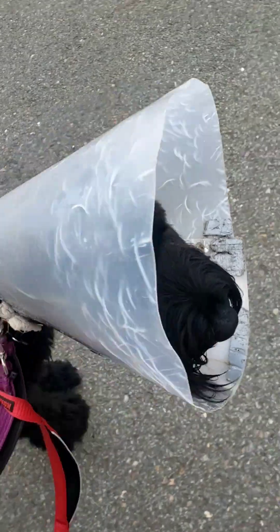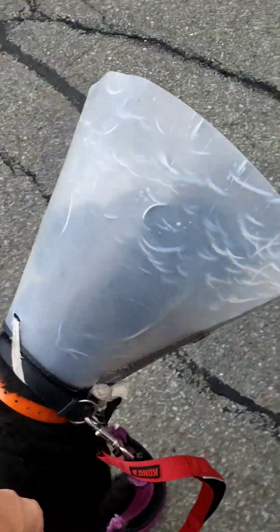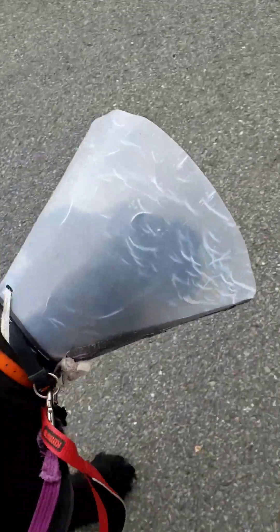Now Zeus is panting quite a bit, which means he is getting a little overwhelmed and a little tired from all of the stimulation. There are a lot of vehicles, pets in the parking lots, and people — so this is a super high energy environment and a lot of paying attention for him than he is used to doing.